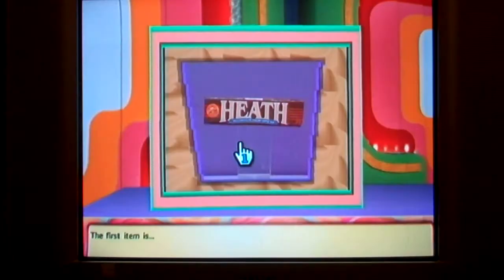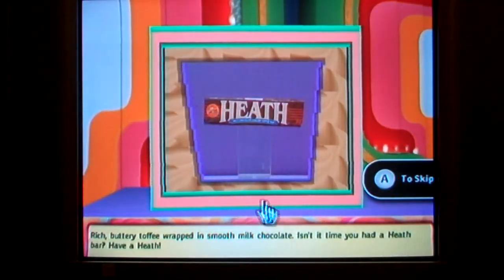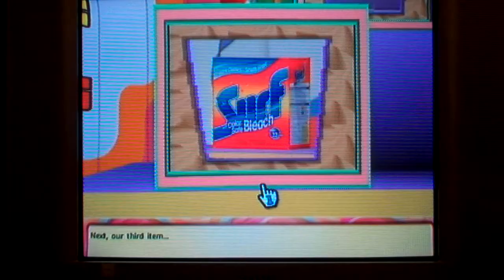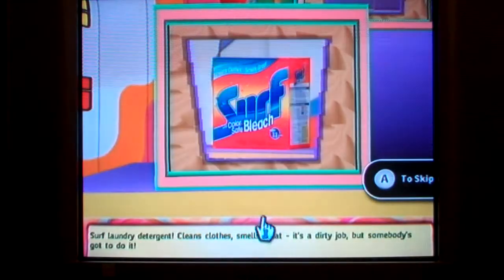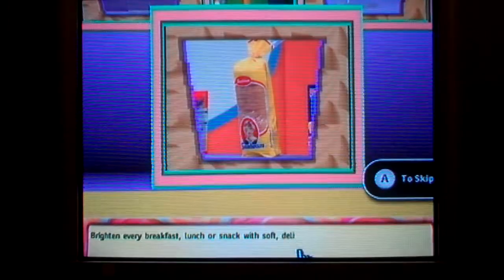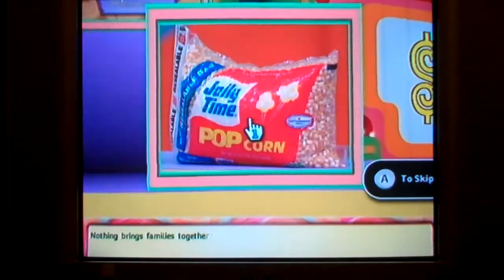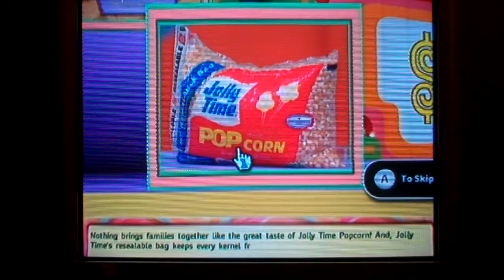The first item is rich buttery toffee wrapped in smooth milk chocolate — a Heath bar. Our second item is Dentyne gum — helps keep teeth whitened, breath feeling fresh. Our third item is Surf laundry detergent — cleans clothes, smells great. It's a dirty job, but somebody's got to do it. The fourth item is Sunbeam bread — brighten every breakfast, lunch, or snack with soft, delicious Sunbeam bread.